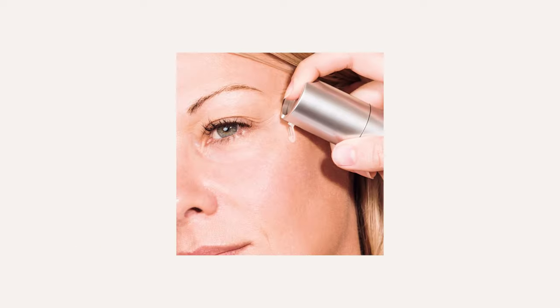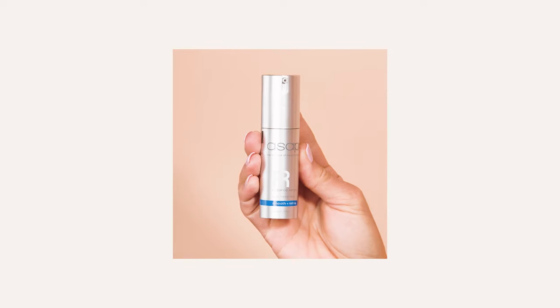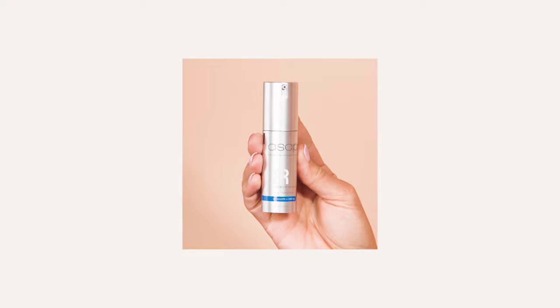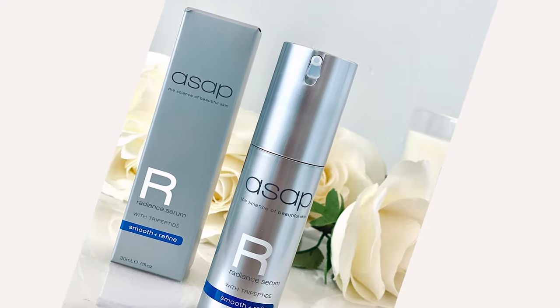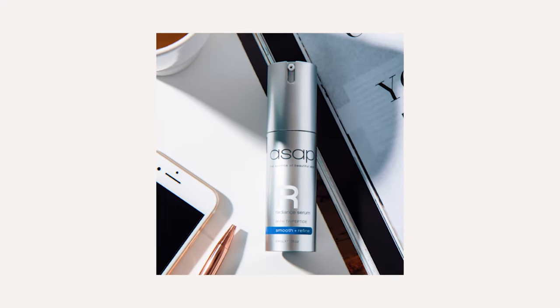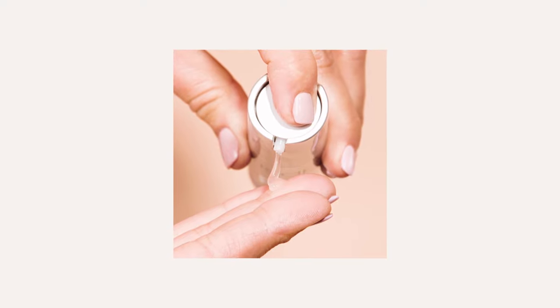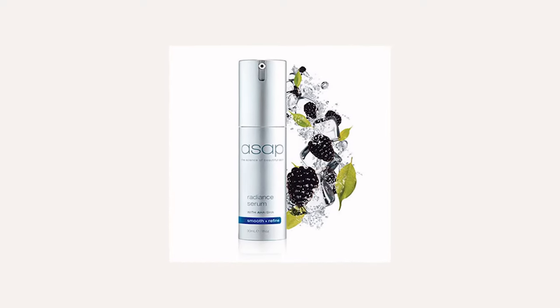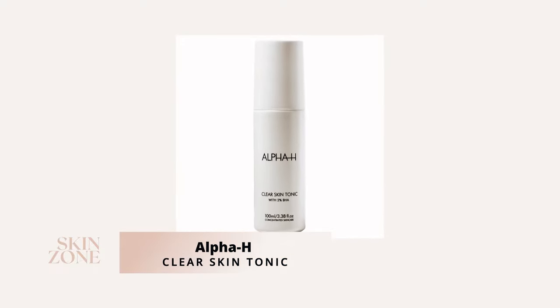Number four: ASAP Radiance Serum. The ASAP Radiance Serum combines a powerful AHA-BHA complex with a skin brightening botanical natural extract to speed up cell renewal, revealing smoother, more supple looking skin. Apply one pump over the face and neck and finish with a moisturizer. It is suitable for all skin types. The Radiance Serum retails for $99 Australian dollars.